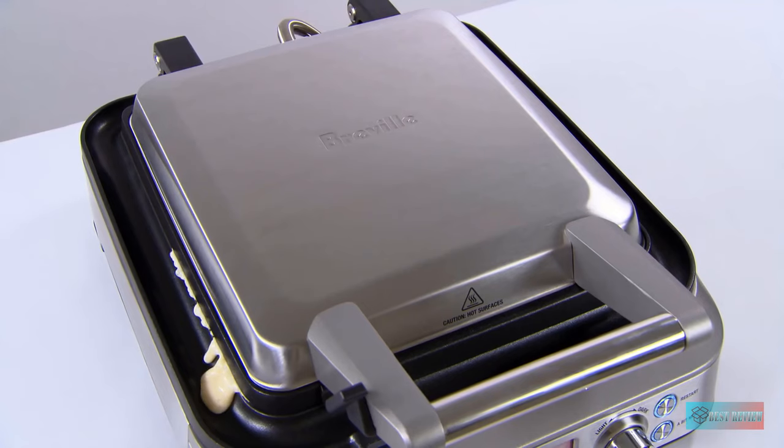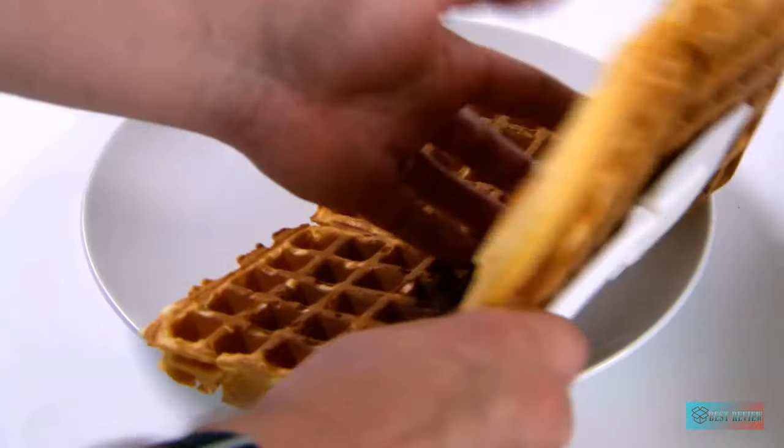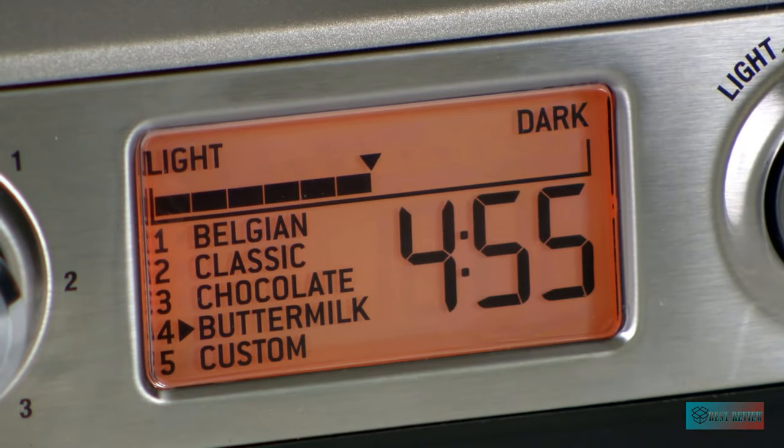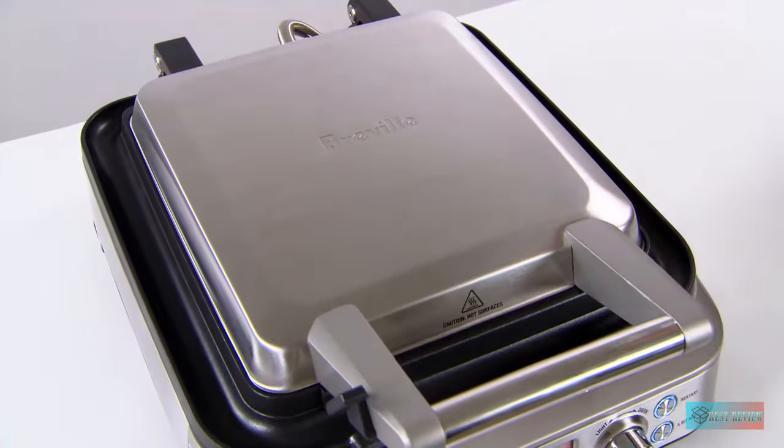It received near-perfect scores for browning, tenderness, and consistency. The waffle maker has deep one-inch pockets and a moat around the plates to collect any excess waffle mix. It features four preset settings for Belgian, classic, chocolate, and buttermilk waffle recipes.